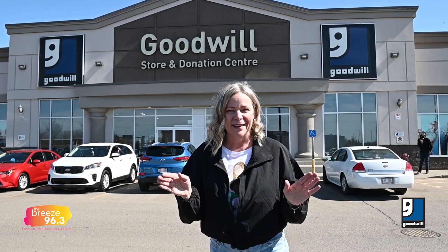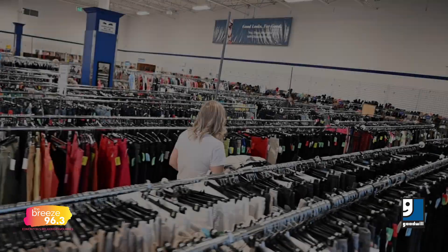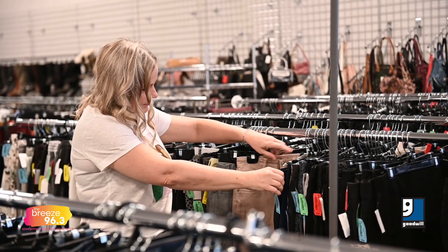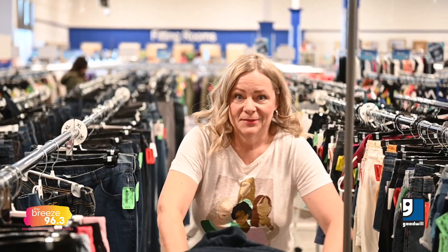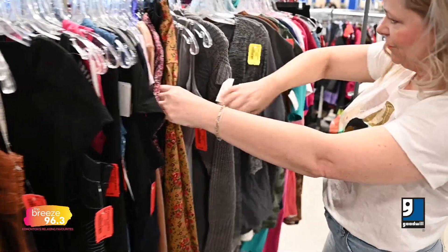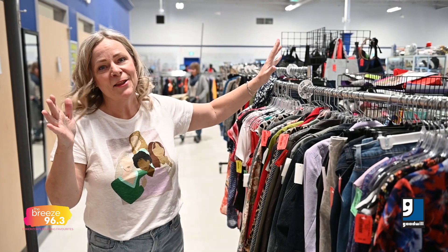Hey there, I'm Tanya B and I am here in the West End outside of Goodwill where I am on a mission. What is my mission? I am going to build a business wardrobe on a budget. What's my budget? $96. Do you think I can do it? I think I can, so let's head inside and go shoppin'. Spring is on the way, right?